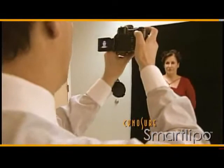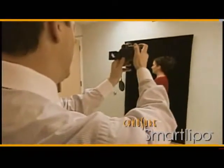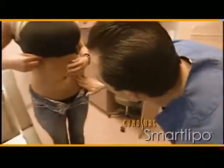Before SmartLipo, patients would often not consider liposuction because of the associated pain and significant recovery period. With regular liposuction, the pain scared me, as did the scarring. When I heard about SmartLipo, I knew the scarring would be very, very small, I wouldn't have to wear a compression garment for one or two months, and the pain would be minimal.